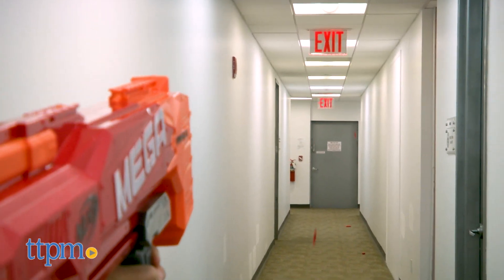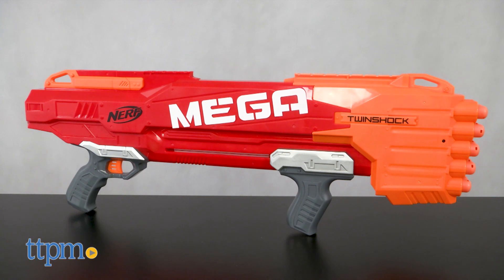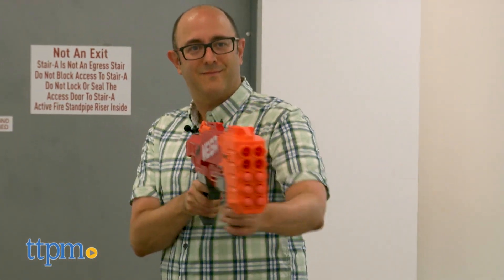I like this blaster a lot. First of all, it's huge. Second, it's red and orange. When combined, the design gives a slightly more menacing look than other Nerf blasters.